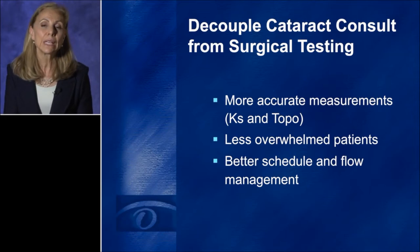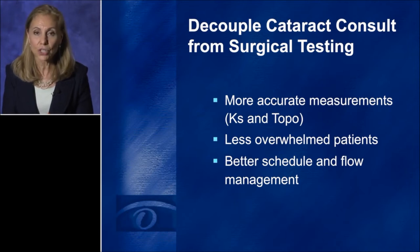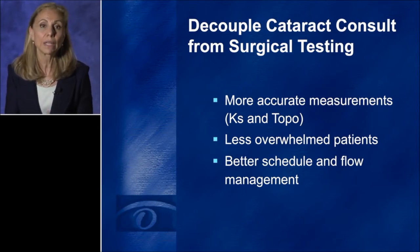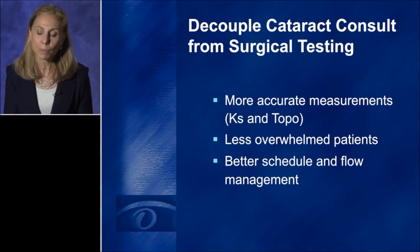And lastly, it really creates a very smooth schedule. I have one column where I'm seeing regular patients and my second column in my daily schedule is to see preoperative patients who are there for their preoperative testing. This way I toggle back and forth between the two parallel appointments, and we have better staff allocation and flow management.